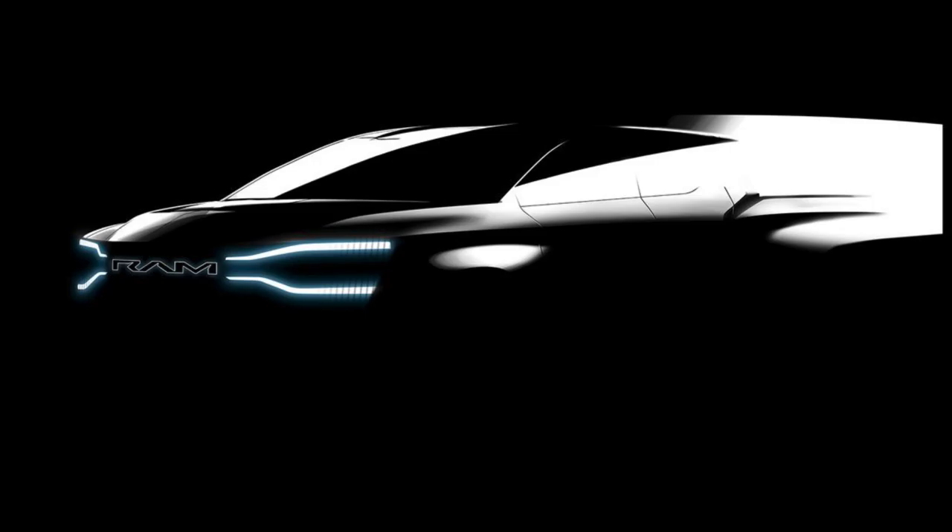The electric Ram 1500, which as of this writing lacks a proper name, will ride atop Stellantis' STLA Frame platform, which will be used for future electric body-on-frame vehicles like pickup trucks and large SUVs. It's one of four modular EV platforms that the automaker will use, in addition to offerings covering the compact, midsize, and large vehicle segments.